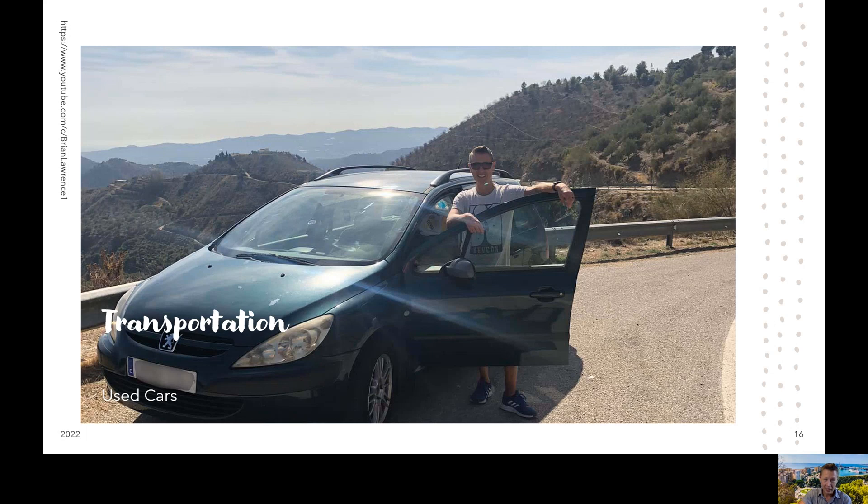Now we have a nice car — we call it the green machine. It's an older car and it's cheap. We wanted a cheap car because when you come to Spain, you'll notice that the parking spots are much smaller, roads are smaller depending on where you're driving. Having a small car that you can ding up — a beater, if you will — is a good way to go.